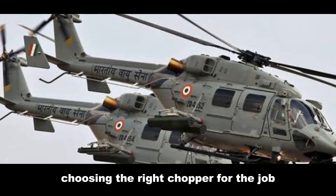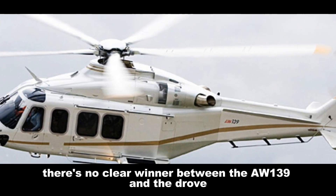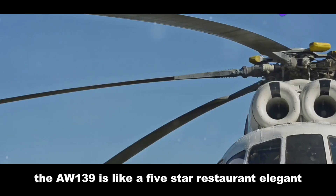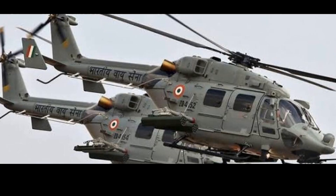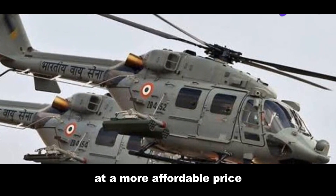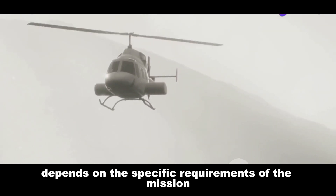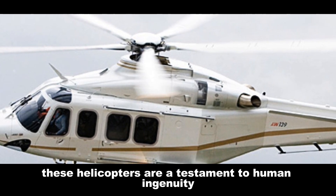In the battle of the skies, there's no clear winner between the AW139 and the Dhruv. The AW139 is like a five-star restaurant — elegant, refined, and expensive. The Dhruv is more like a trusty food truck, always there when you need it, serving up reliable performance at a more affordable price. Ultimately, the choice between the two depends on the specific requirements of the mission. These helicopters are a testament to human ingenuity and our endless quest to conquer the skies.